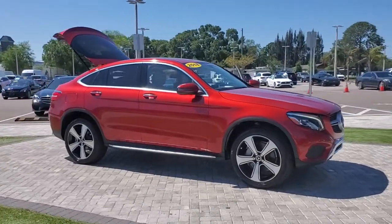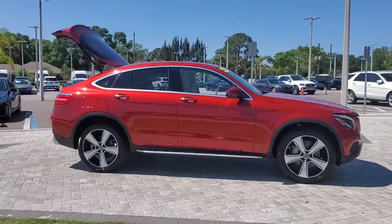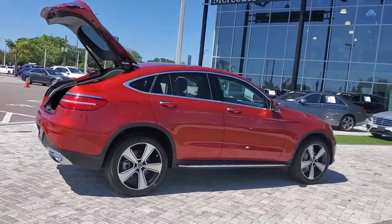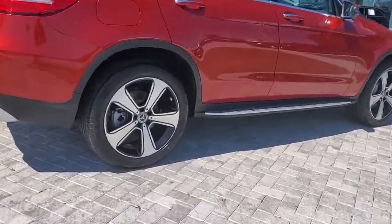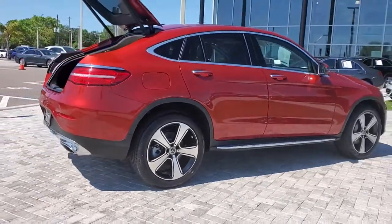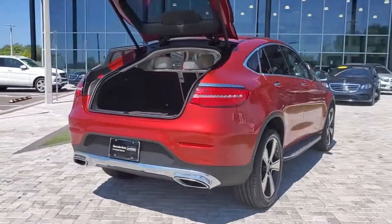Can you see yourself in the 2018 Mercedes-Benz GLC? This vehicle is an outstanding buy with fewer than 25,000 miles on the odometer. Enter the artful world of premium luxury and muscular performance when you take the wheel of this GLC 300.